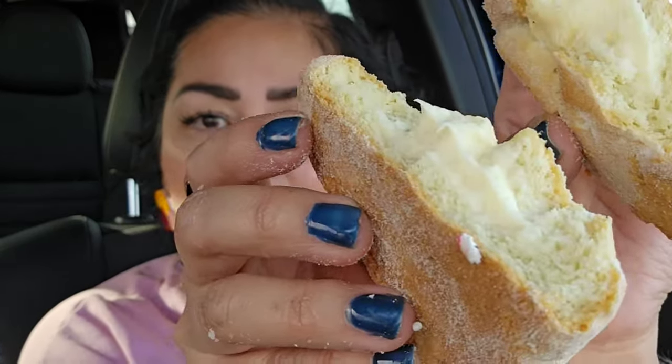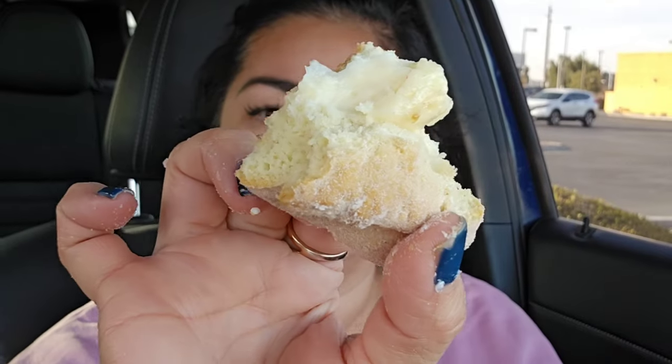This is the pan de queso crema, which is pretty much cream cheese on a pastry — it's really good, kind of like sugary bread with a cream cheese-like custard. I will say, though: Mexican sweet bread is not very sweet. So if you're really craving something super sweet, don't expect that here. This might actually be for you if you don't like things too sweet.